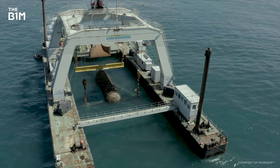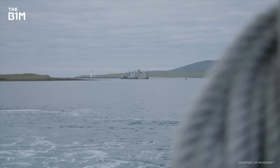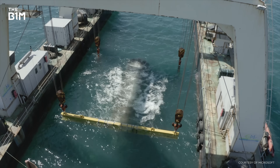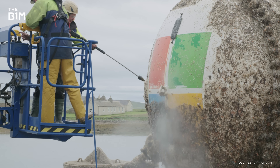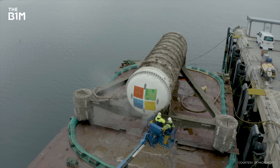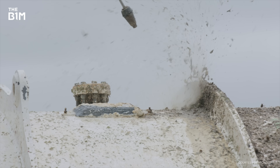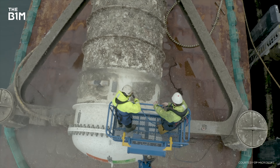This is Microsoft's Project Natick, located off the Northern Isles in Scotland, and it took the idea of water cooling to a whole new level. The whole notion was that the ocean is cool and we would have cooling right there — and it really worked very well. What we also found was that because the vessel was purged with nitrogen and there was no oxygen inside, the reliability of the components was on the order of eight times more reliable.